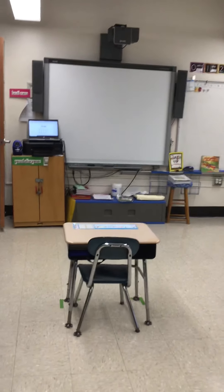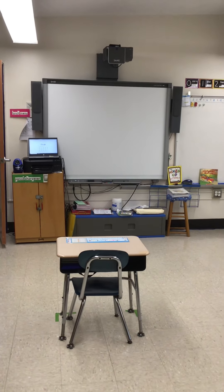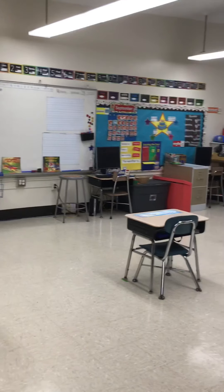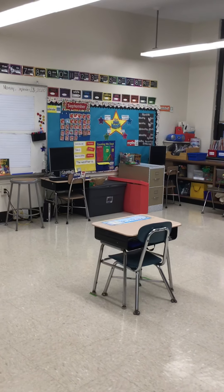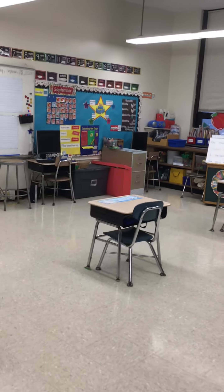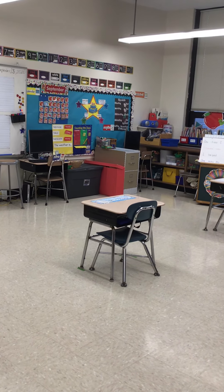We do have in the front of the room a smart board. It is interactive, so students can come up and help us solve problems or participate in some different learning activities. We also have two student desktop computers that students can work on, and we have five iPads in the classroom so I can have students at their desk or on the floor working on an iPad at times.